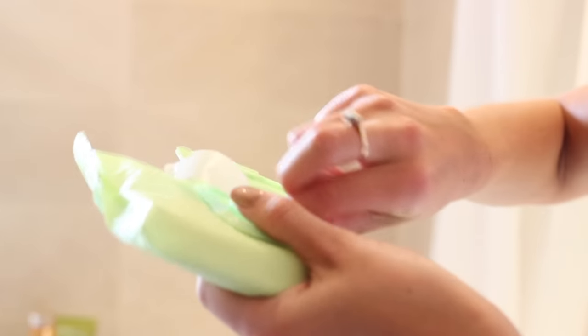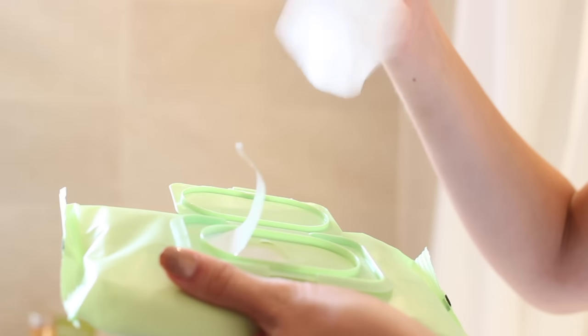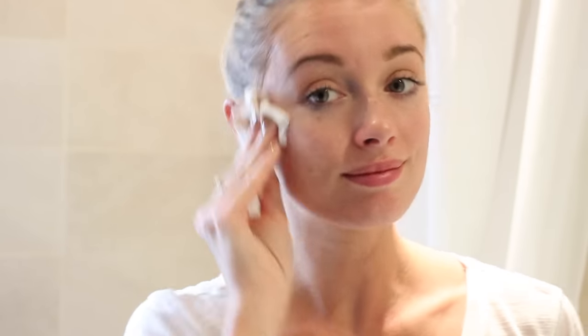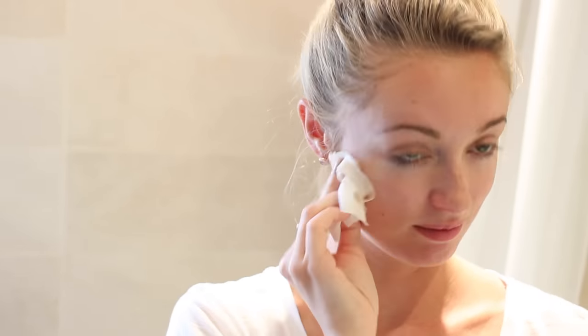I love these wipes because they're really soft and they stay really moisturised thanks to the closure on the packet. I just clean my face — my nose is so red from all the blowing. Then it's into the bath I get.